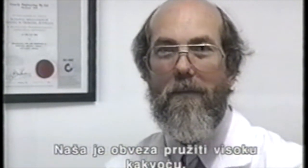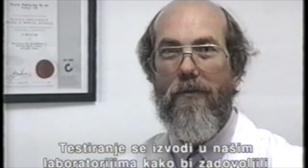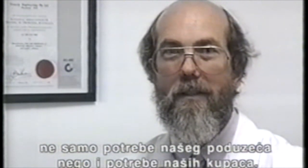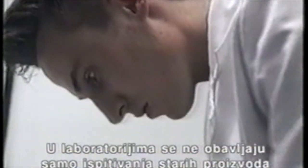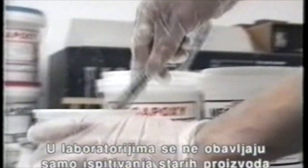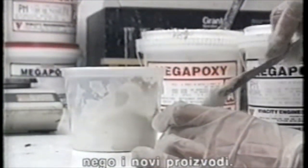As part of the company's commitment to quality, all products are fully tested in our laboratory to ensure that they conform not only to Vivacity specifications, but that they will conform to our customers' needs. Our laboratory facilities are used not only for the routine quality assurance testing, but for the development of new products.